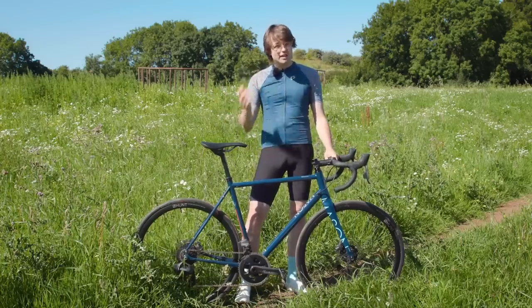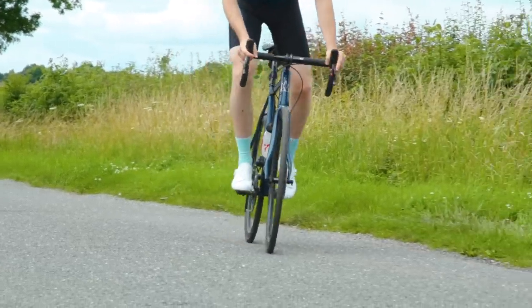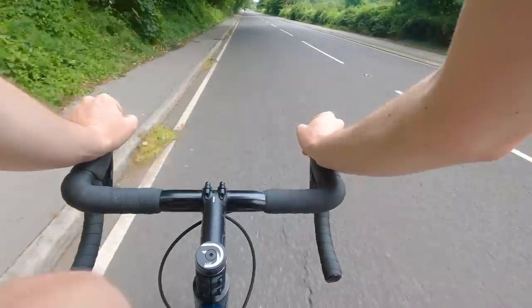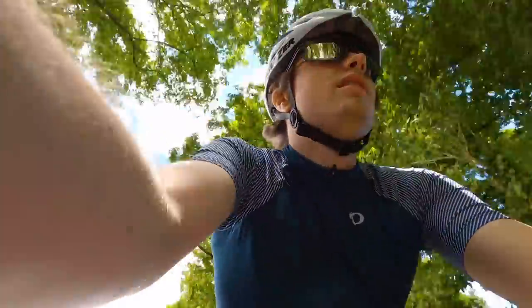With this, the bike's handling is really calm and predictable and just very easy to get on with. It's no race-ready rocket ship by any means, but equally that's not what you want — that's what you want for a bike which is designed explicitly for long days in the saddle.